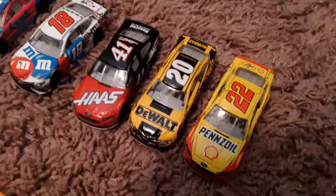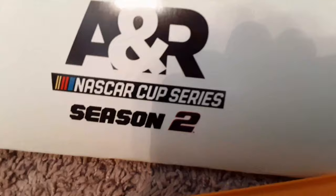Thank you for watching the A&R NASCAR Cup Series Season 2. From Charlotte Motor Speedway, pace car says goodbye, and so do we. This is A&R NASCAR signing off. Bye.